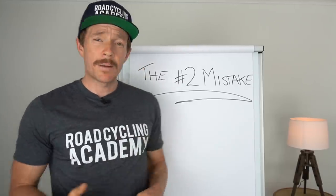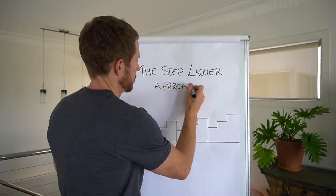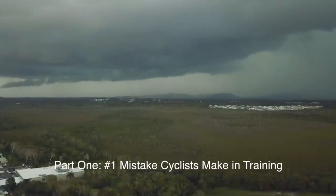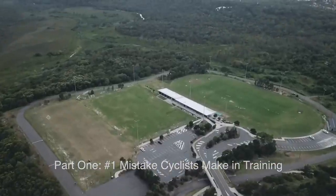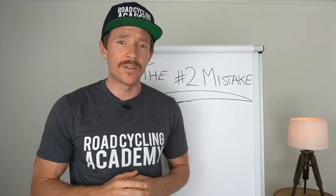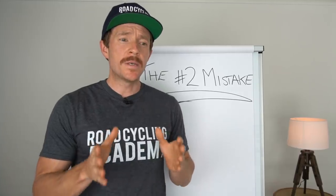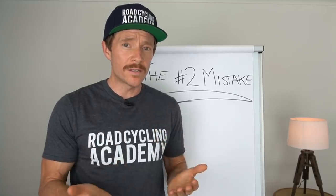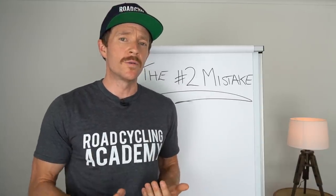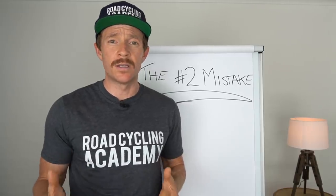Before we get into the number two mistake road cyclists make in training — where I'm going to share with you a proven methodology to take your road cycling performance to the next level — let's quickly reflect on the number one mistake cyclists make in training. I'll link to that video below if you haven't seen it. In that piece, I discussed working on base fitness in detail.